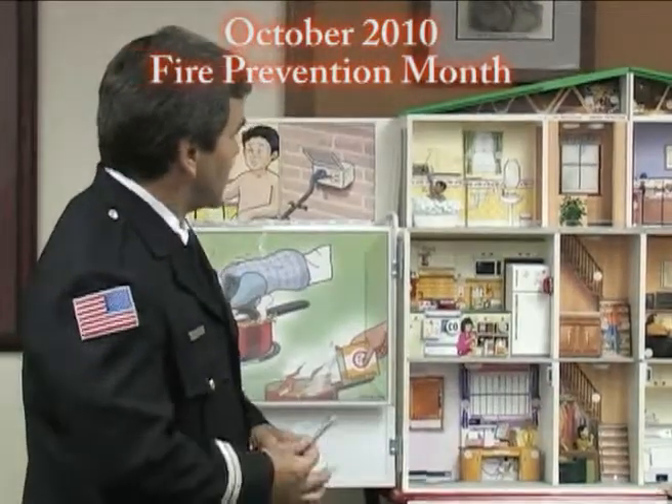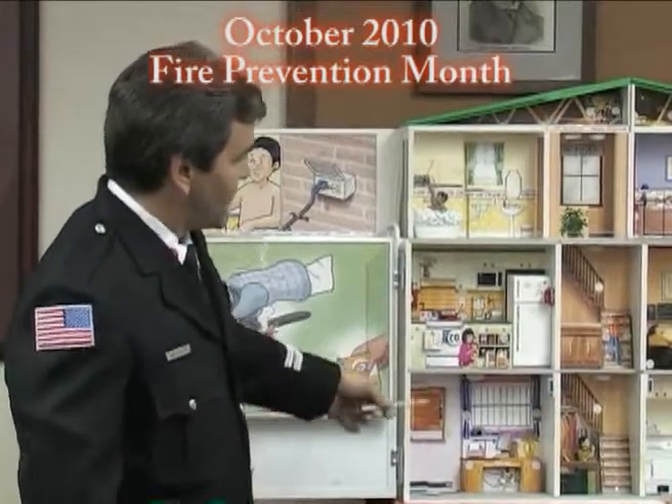We bring this in and ask the kids to think that this is their home. We go through each room, and as we go through the rooms, there are several hazards in each one of these rooms that we try to correct.